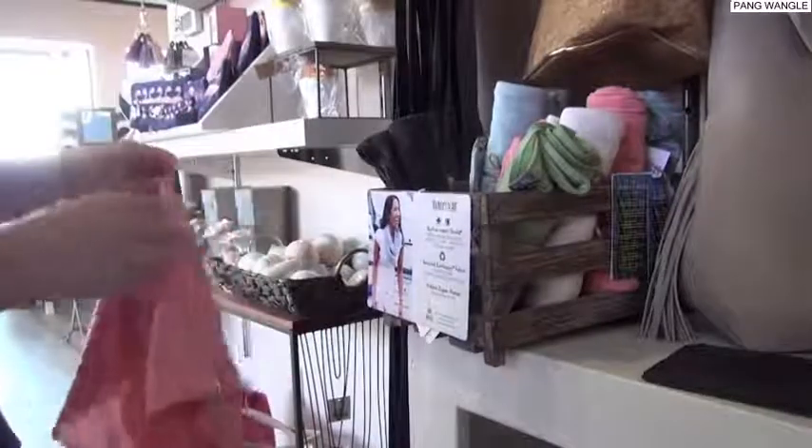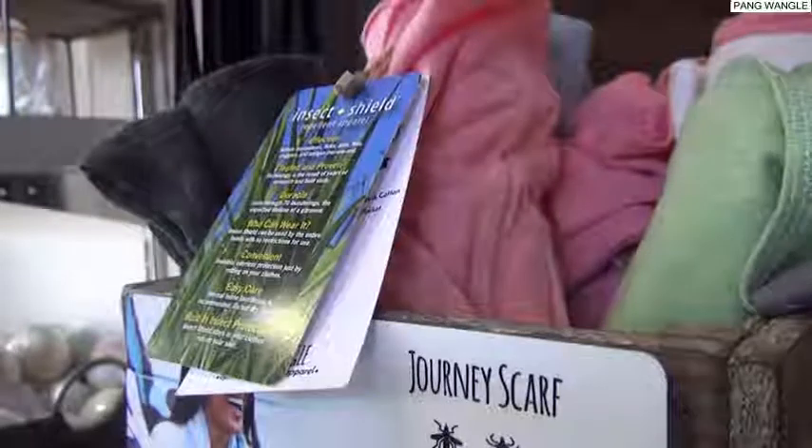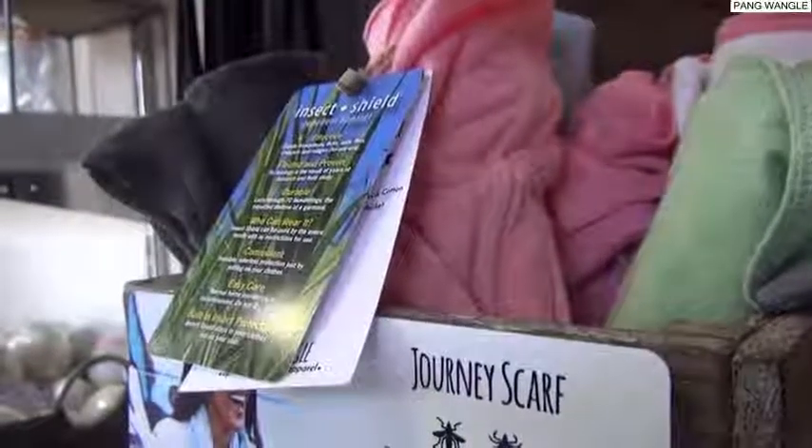We put in a hidden zipper pocket that's big enough for your iPhone, and then we added Insect Shield bug repellent, so you're going to be protected from mosquitoes and ticks. Zika virus is a big problem, Lyme disease is a big problem, and I wondered how people were going to feel about insect shield in their scarf. I find when I go to arts markets and talk to people that they're really excited about the idea — maybe it was overdue.